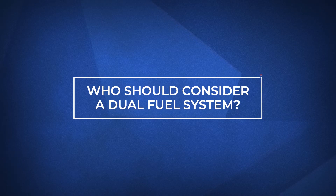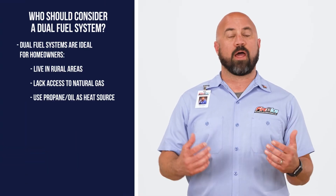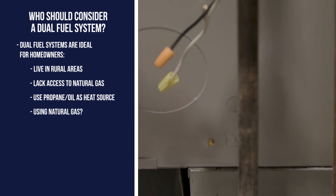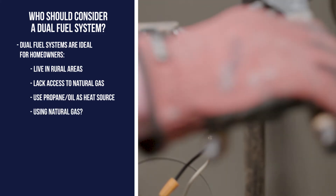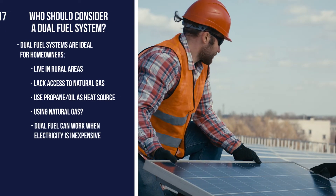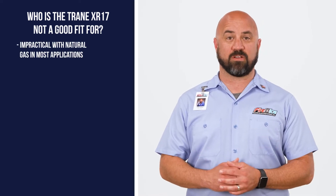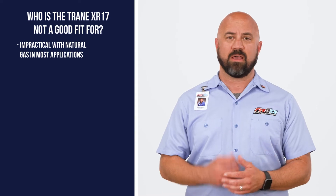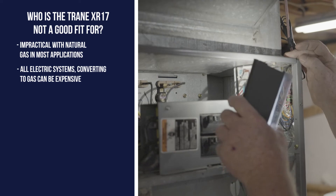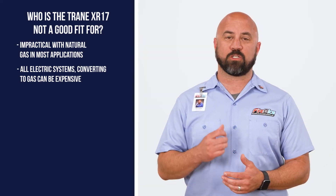A dual fuel system is typically reserved for rural homeowners who don't have access to natural gas and rely on propane or fuel oil to heat their home. Another reason is if you have natural gas, the best option to do dual fuel is if you have very cheap electricity because you have solar panels. However, it wouldn't be practical to use both an electric heat pump and a natural gas furnace system in most instances. And if you have an all-electric system, you likely wouldn't want to go to a dual fuel system either, since the upfront costs of adding a gas system will be much more expensive.